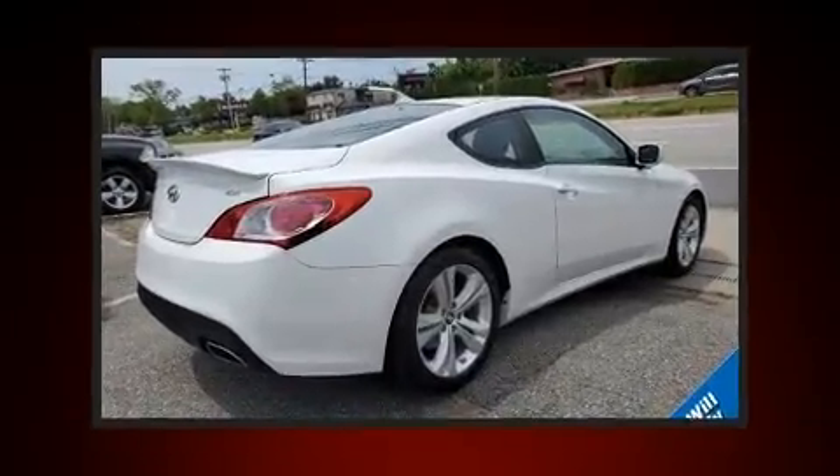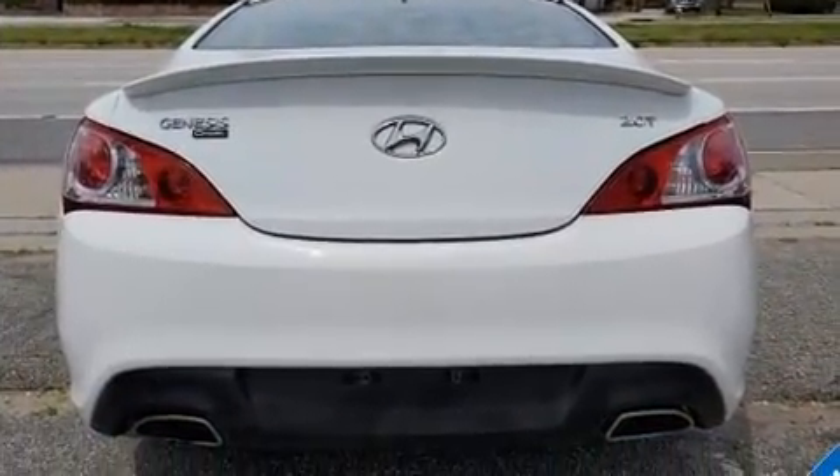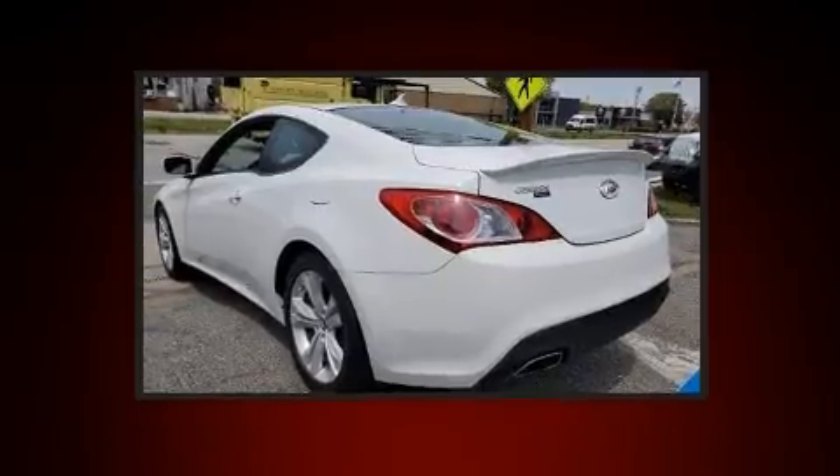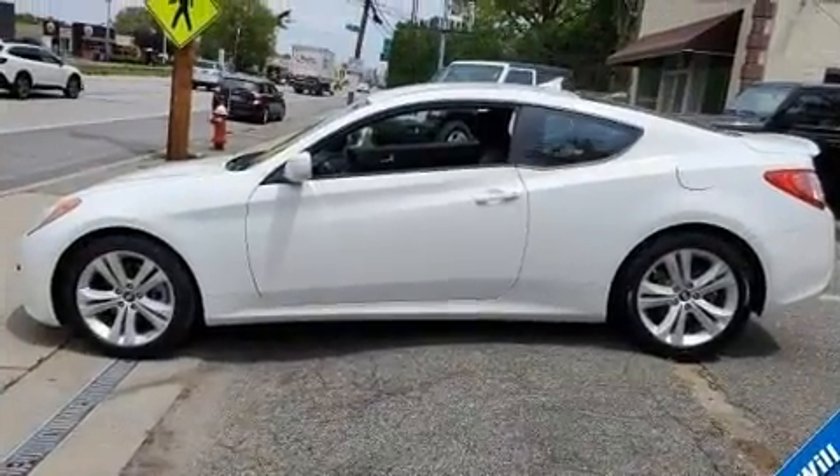Hyundai made sure to keep road handling and sportiness at the top of its priority list. It features an automatic transmission, rear-wheel drive, and a two-liter, four-cylinder engine. A turbocharger is also included as an economical means of increasing performance.